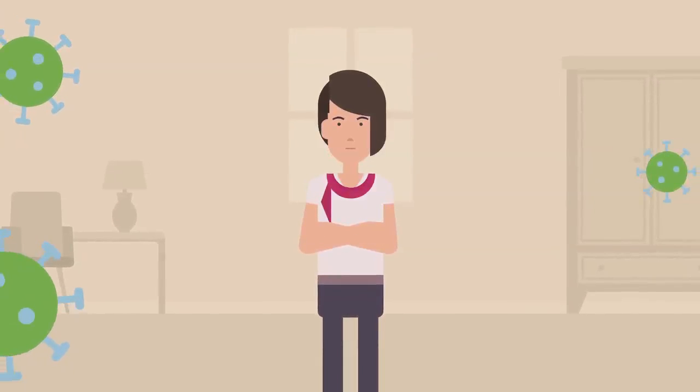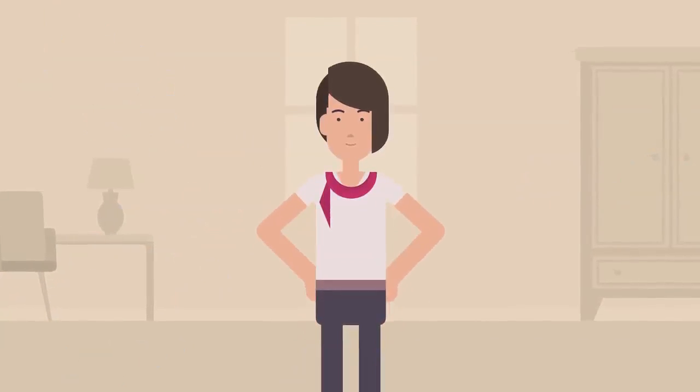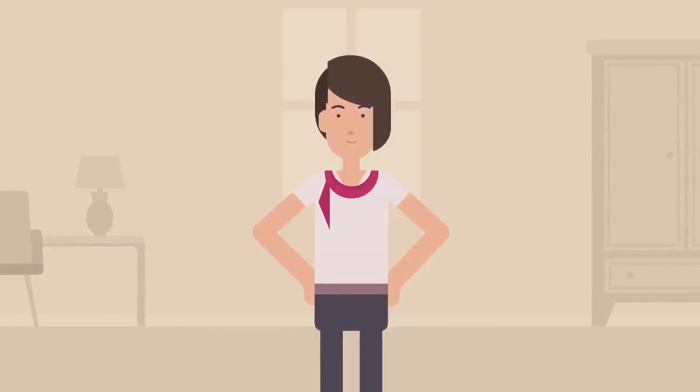With the tips in this video, you can help protect yourself and prevent the spread of the coronavirus and other respiratory viruses.